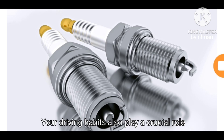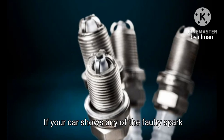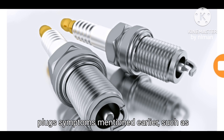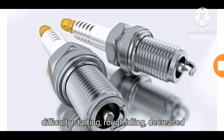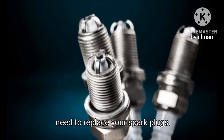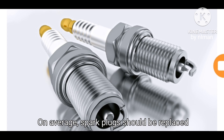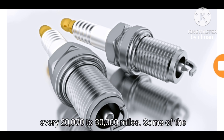Your driving habits also play a crucial role in spark plug wear. If your car shows any of the faulty spark plug symptoms mentioned earlier — such as difficulty starting, rough idling, decreased fuel efficiency, or misfires — it's a sign you need to replace your spark plugs.